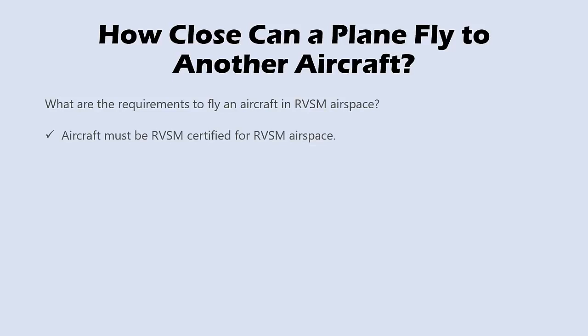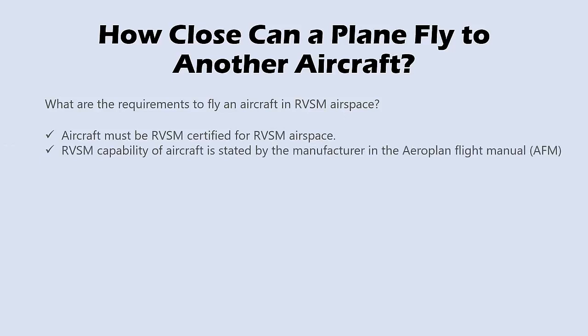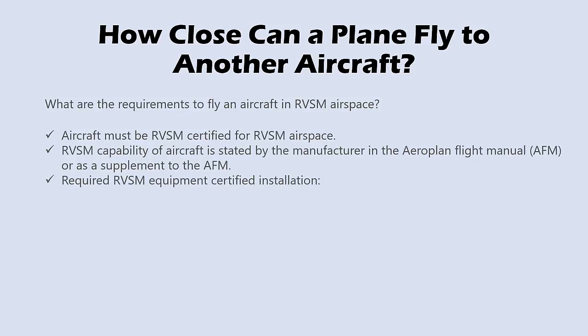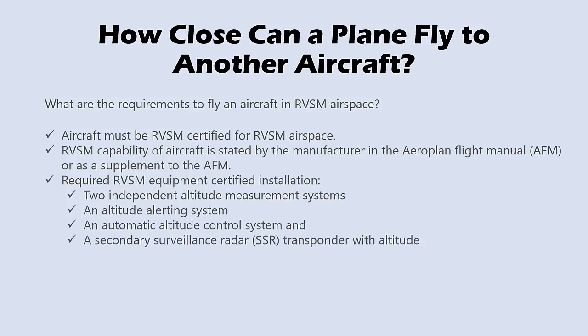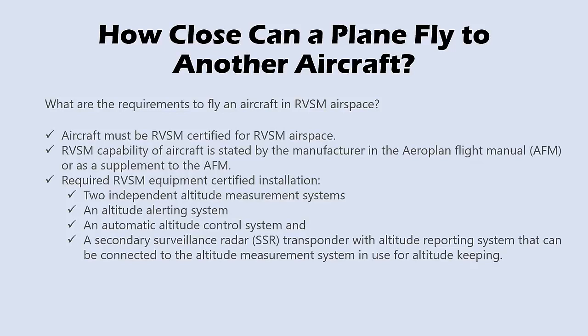Aircraft must be RVSM certified to operate in RVSM airspace. RVSM capability of an aircraft is stated by the manufacturer in the Aeroplane Flight Manual (AFM), or as a supplement to the AFM. Required RVSM equipment includes a certified installation with two independent altitude measurement systems, an altitude alerting system, an automatic altitude control system, and a secondary surveillance radar (SSR) transponder with an altitude reporting system that can be connected to the altitude measurement system in use for altitude keeping.